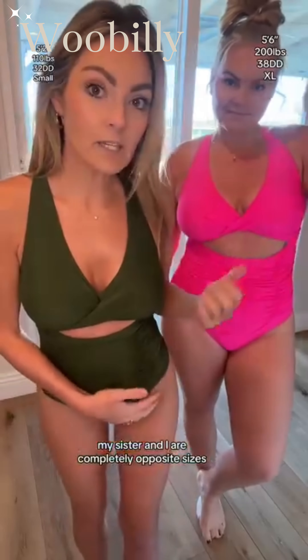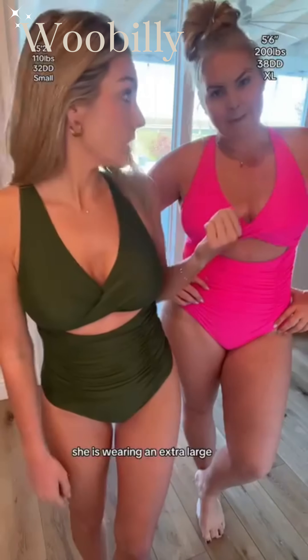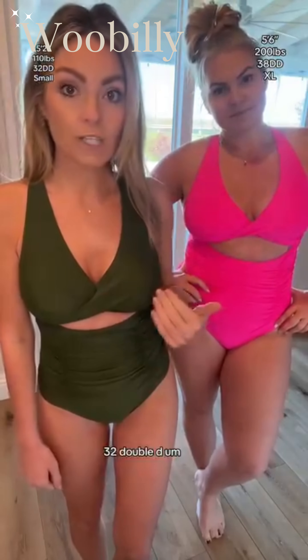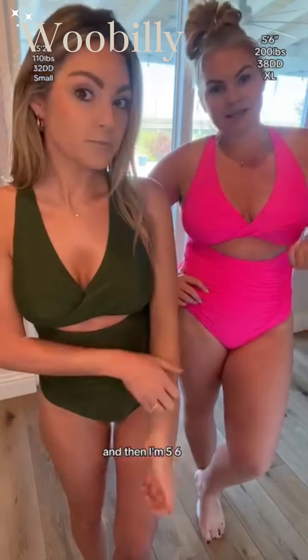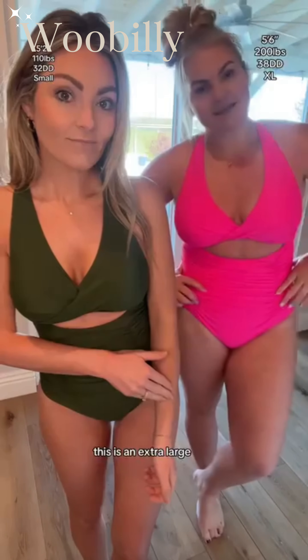My sister and I are completely opposite sizes. I am wearing a small — I'm 5'2", 110 pounds, 32 double D. She is wearing an extra large — she's 5'6", between 200 and 205 pounds, 38 double D. And like she said, this is an extra large.